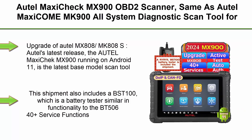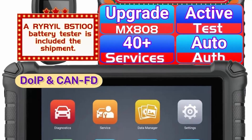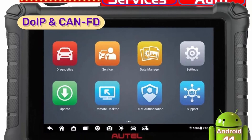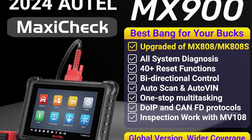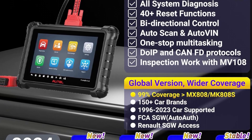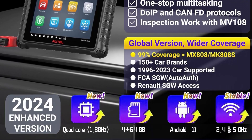Top 4: Autel MaxiCheck MX900 OBD2 Scanner — same as Autel MaxiCom MK900, all-system diagnostic scan tool for cars, 40-plus reset services. This is Autel's MaxiSys-level upgrade of MK808S, MX808, SMD808 Pro. The Autel MaxiCheck MX900 runs on Android 11 and is the latest base model scan tool, intended as a replacement for their popular MX808.